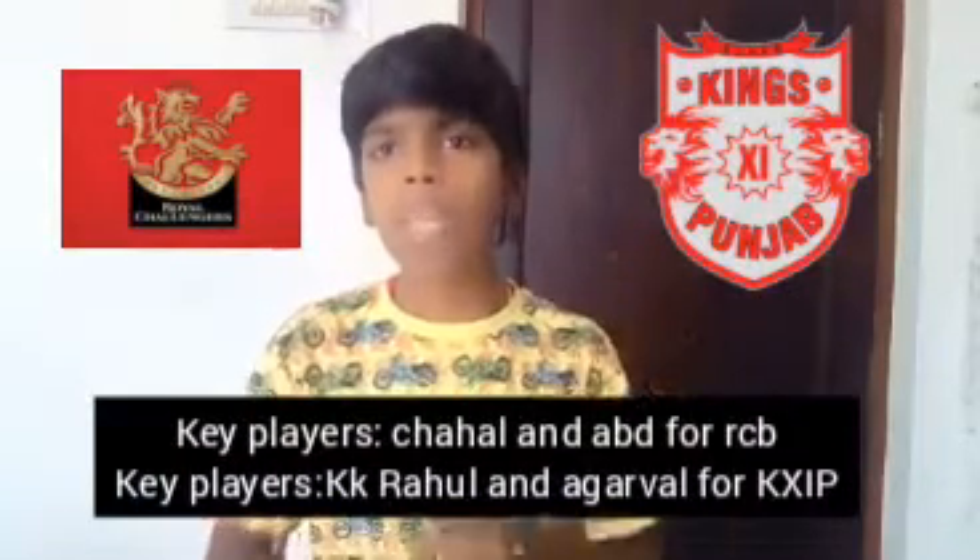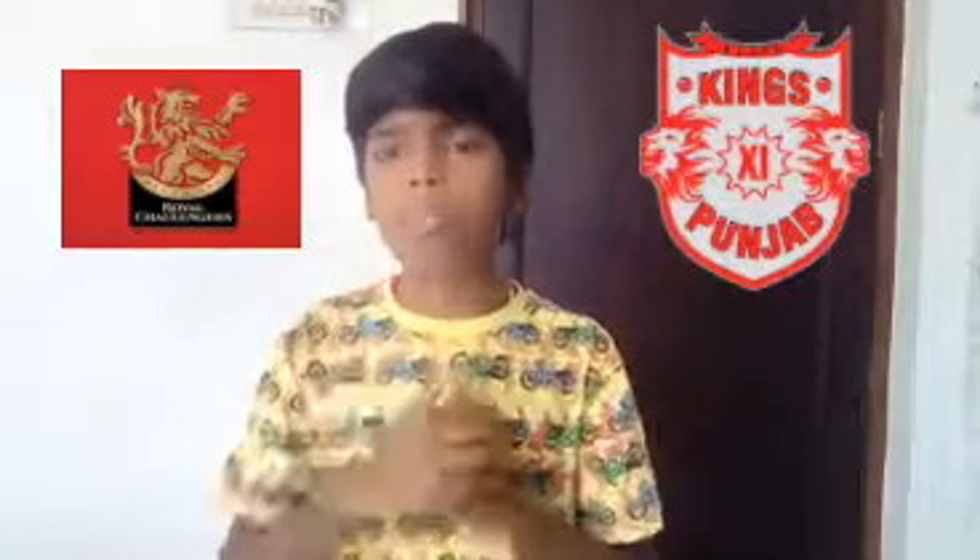I think Chris Gayle is coming in because Chahal is coming into the side. Chahal is coming in trouble in this series and may be coming out of the playing XI. Chris Gayle is coming back to the top of the order. KL Rahul is his next key match, and he's in good form — I hope he performs the same.